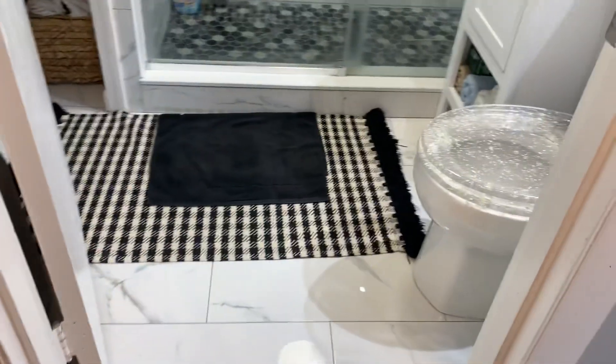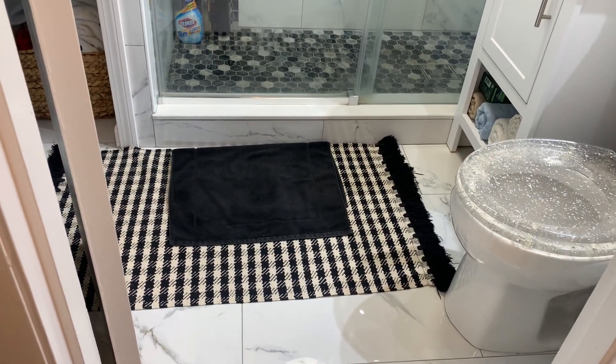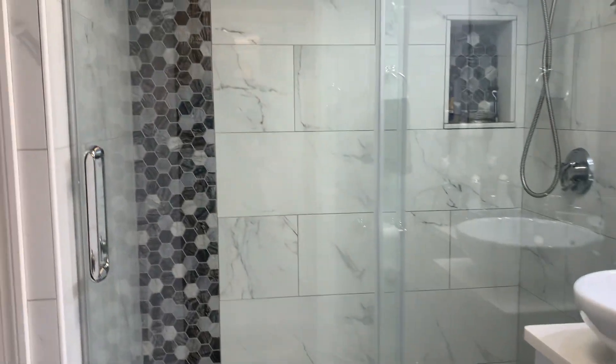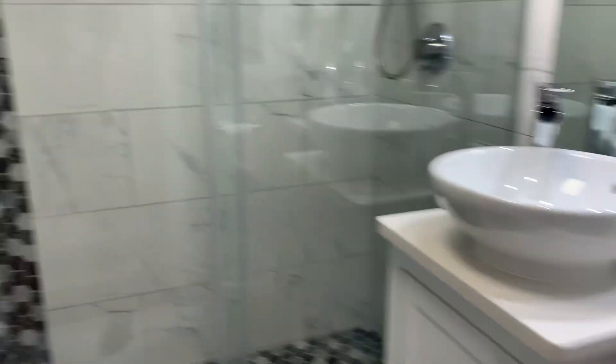They did an exceptional job here in the bathroom, as you can see. Porcelain white Calcutta marble-like tile — these are 12 by 24 inch tiles. I actually use these in a few of my investment properties and did the same thing in the shower as well. Quartz counters in the bathroom.